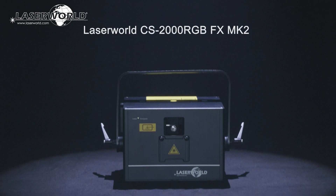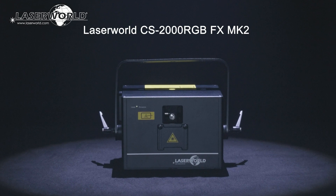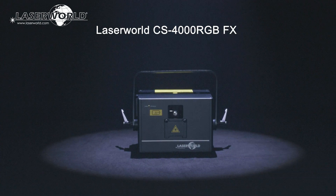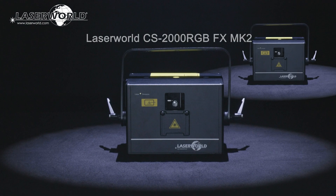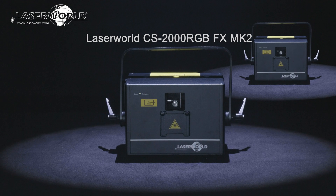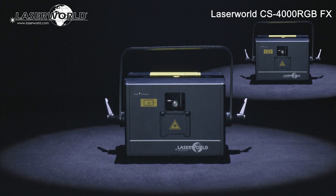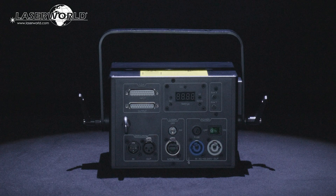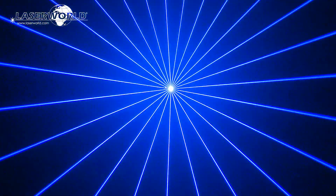Introducing the LaserWorld CS2000RGBFX MK2 and the CS4000RGBFX. These are powerful show laser systems with analog modulation, RGB color mixing, and an optical effects grading wheel.